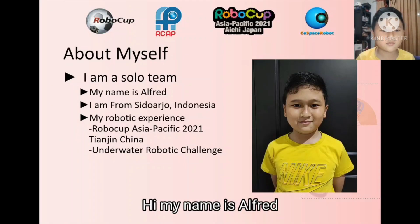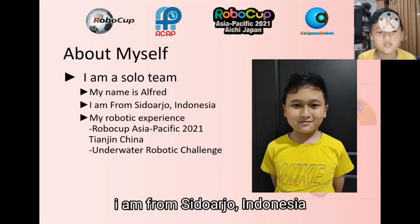Hi, my name is Alfred. I'm from Sidorjo, Indonesia.